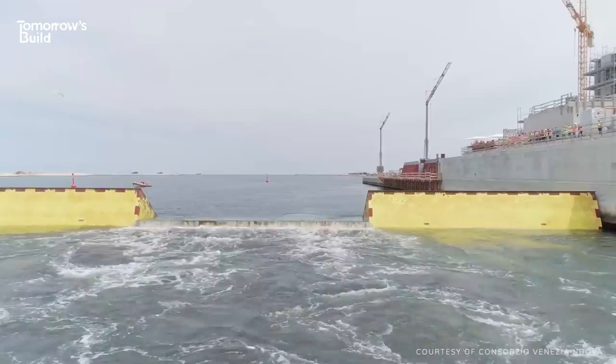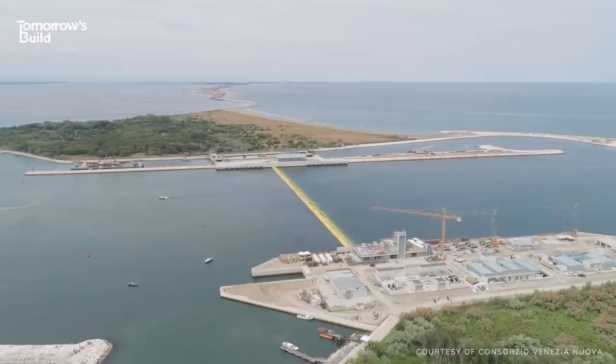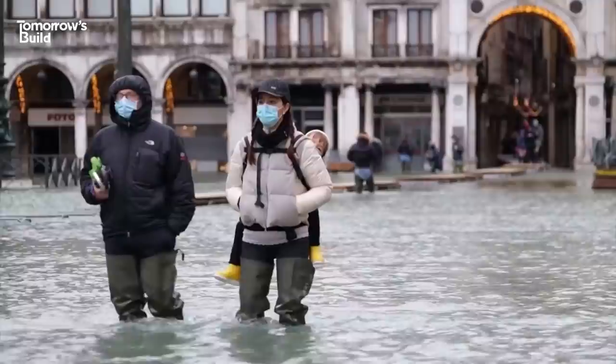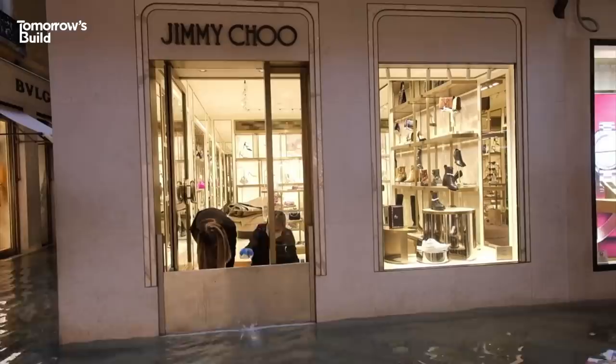Well, the good news is it passed the first major test. In October 2020, MOSE successfully protected the city from a 1.3-metre high tide and it's performed multiple times since. But this doesn't mean that flooding has been stopped entirely. In December it was unable to prevent an unexpectedly high tide from sweeping in and drenching the city once again. But this wasn't the fault of the system — weather forecasters underestimated how high the water would get, so authorities didn't think to switch it on.